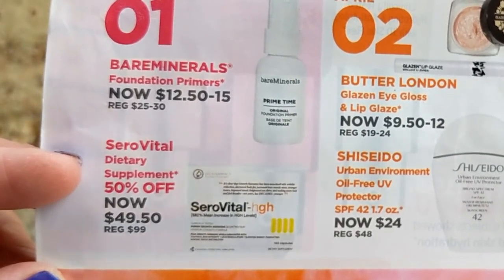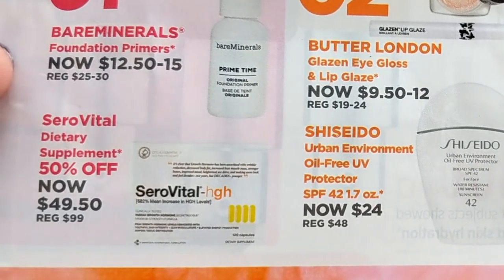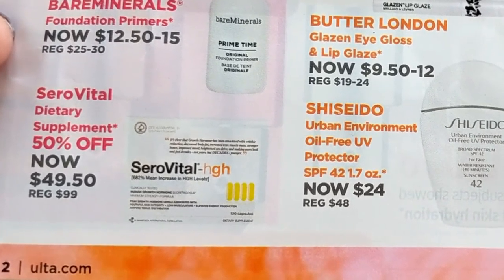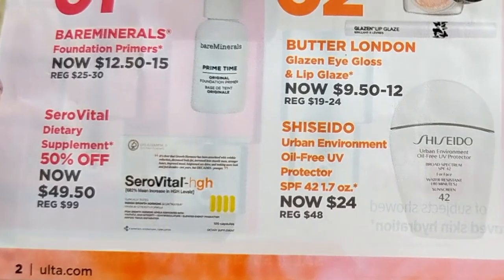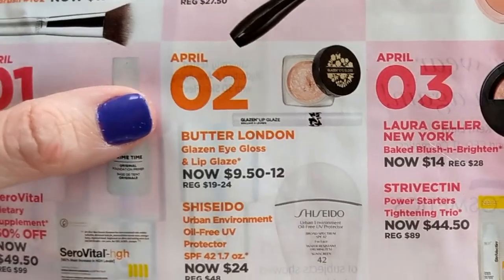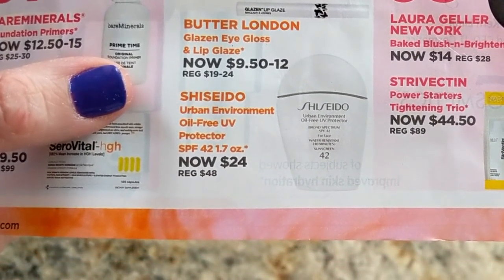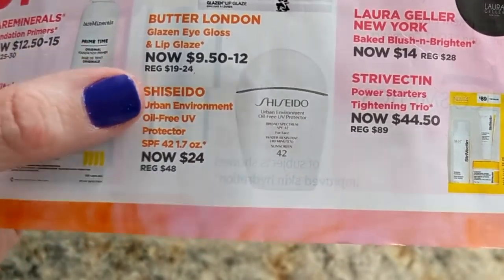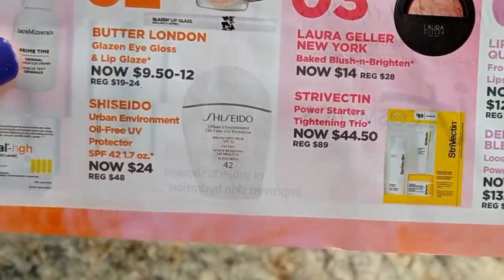Also the CeroVital dietary supplement is 50% off. I'm not even sure what that is — I haven't heard anything about it, but it looks like it has something to do with human growth hormone, so I don't know. April 2nd, the Butter London Glazen Eye Gloss and Lip Glazes are 50% off — I haven't tried those yet. And the Shiseido Urban Environment Oil-Free UV Protector actually sounds like a really nice sunscreen. I've enjoyed Shiseido's products in the past, so let me know if either of these are any good.